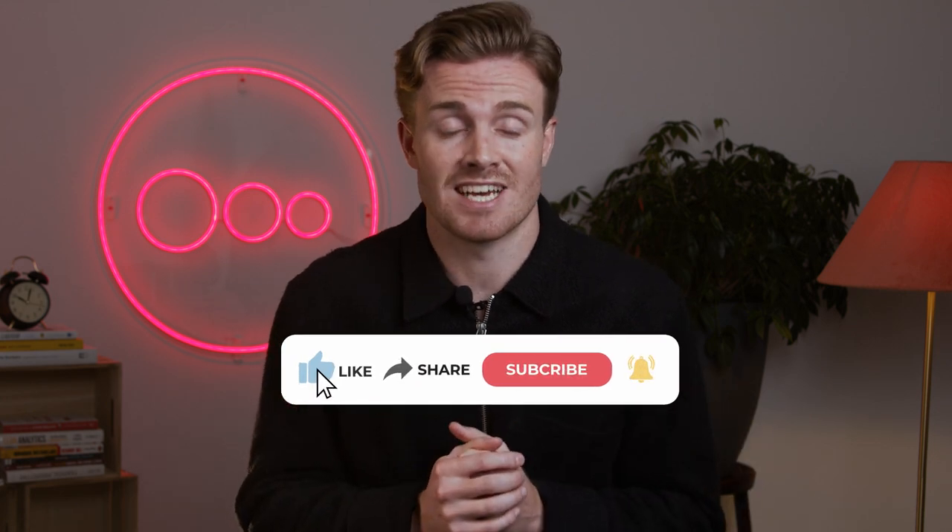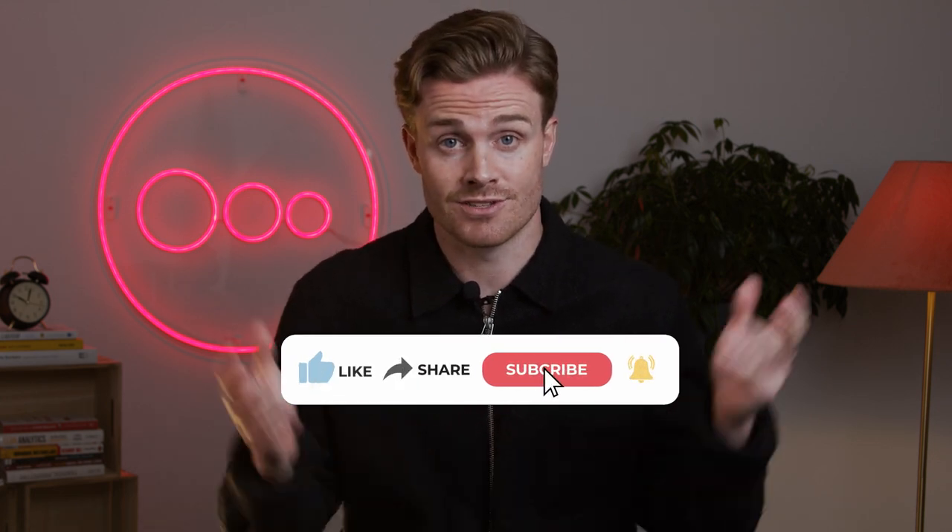Hey and welcome to Funnel's YouTube channel where I talk all things digital marketing, data visualization and analytics — all the great content you need to shortcut your way to being a better marketer.